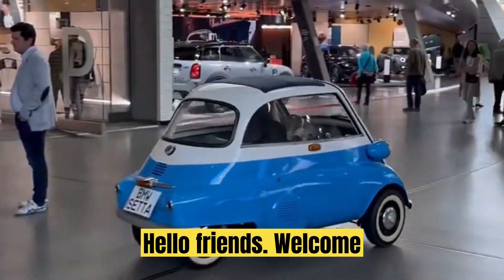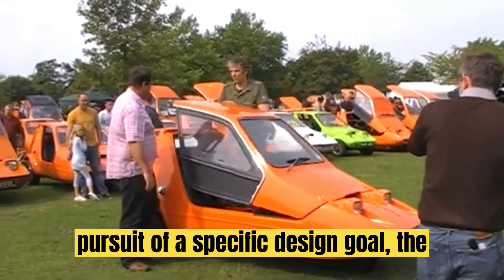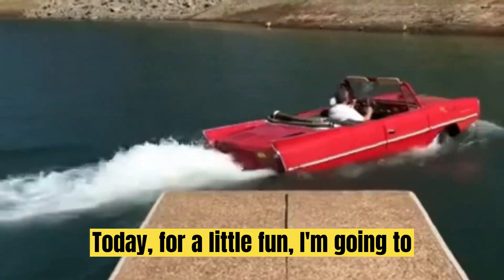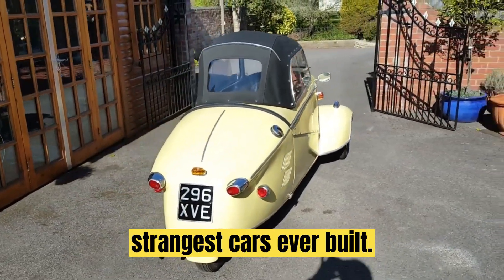Hello friends! Welcome back to our channel. In the pursuit of a specific design goal, the cars get really weird. Today, for a little fun, I'm going to count down my personal picks for the 10 strangest cars ever built.